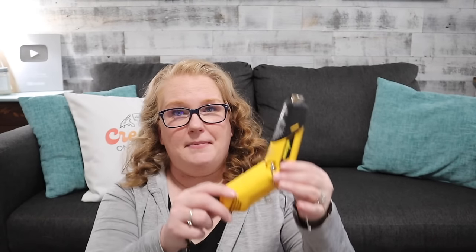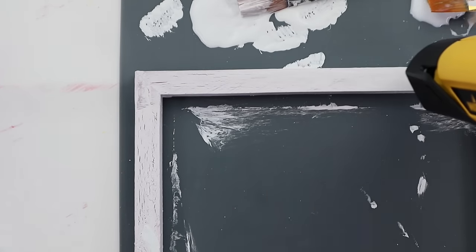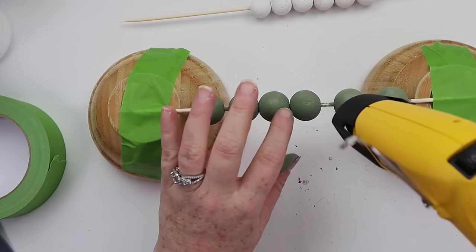Number four is going to be my crafting heat gun from Wagner. I absolutely love this one because it does have a stand which makes it hands-free, so I can just swipe things across the top — a really nice feature. It's also very easy to hold. This is a great tool for drying paint and things like that.